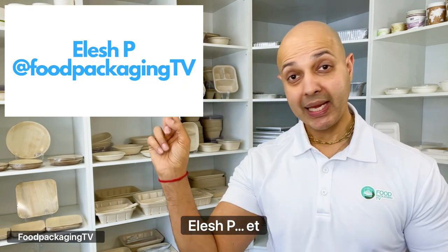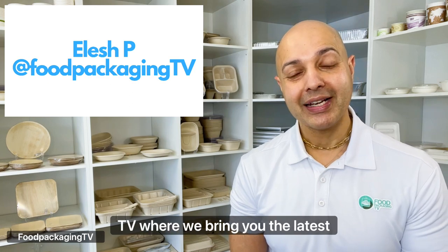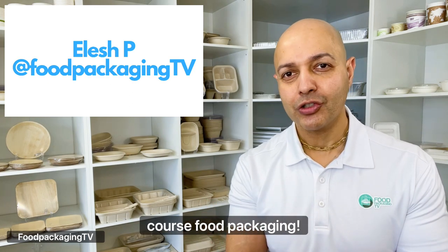Je suis Ilash P and you're watching Food Packaging TV, where we bring you the latest in innovation, industry news, and of course food packaging.